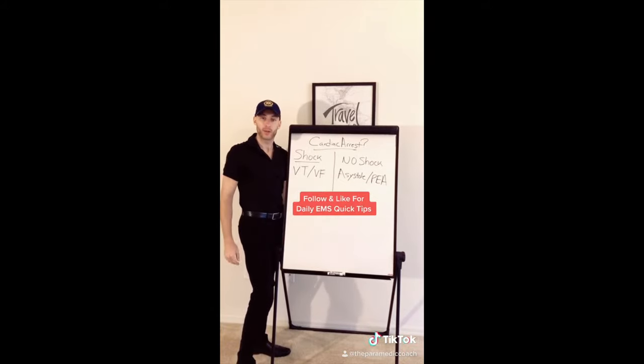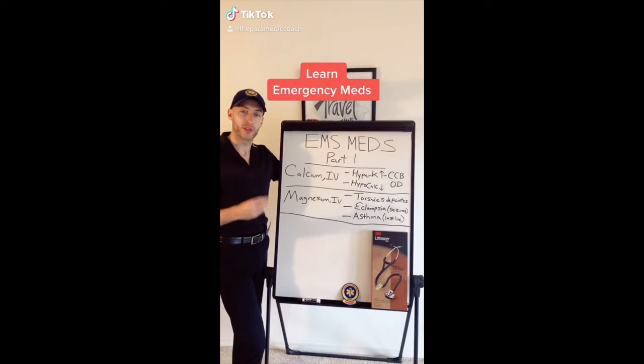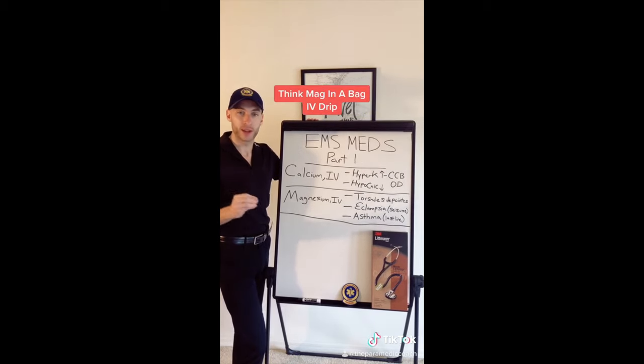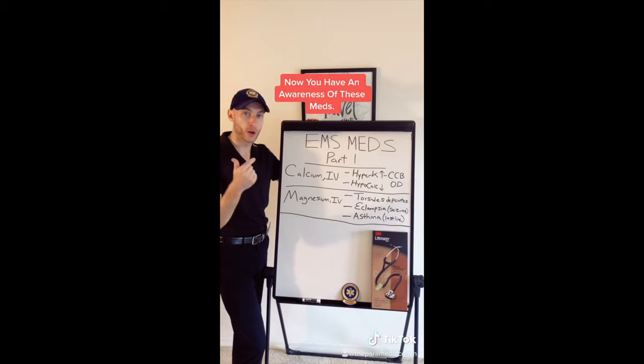Calcium treats three things: hyperkalemia, hypocalcemia, and calcium channel blocker overdose. Magnesium — what does that treat? Think three different pathways again: cardiac, respiratory, OB-GYN.